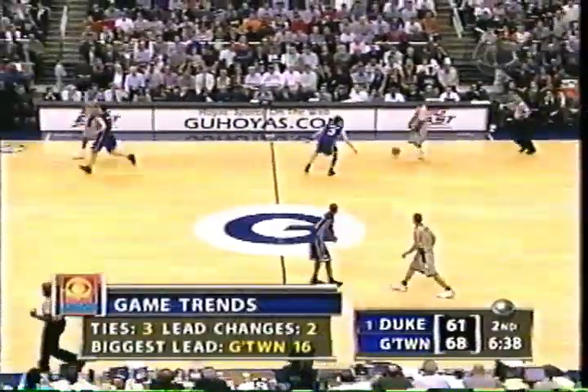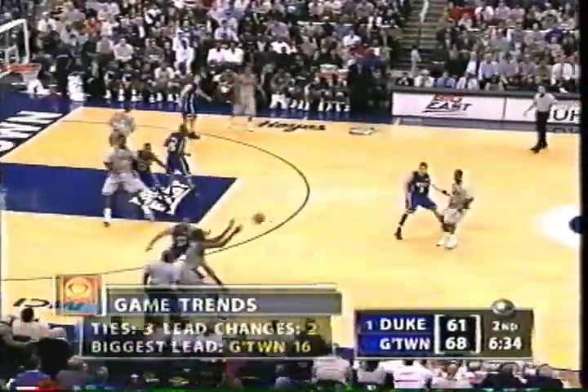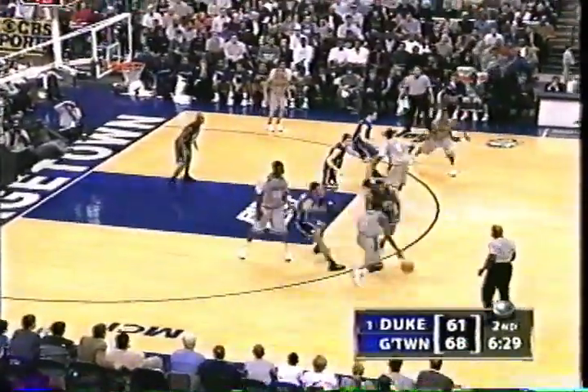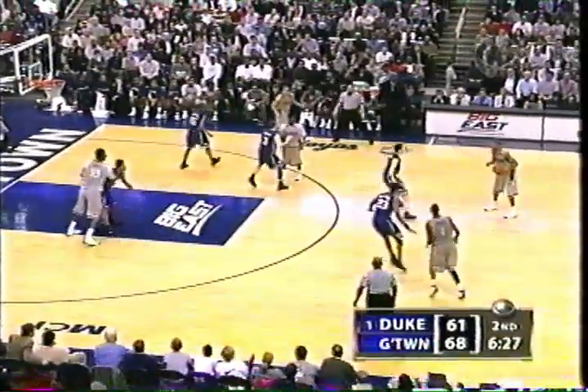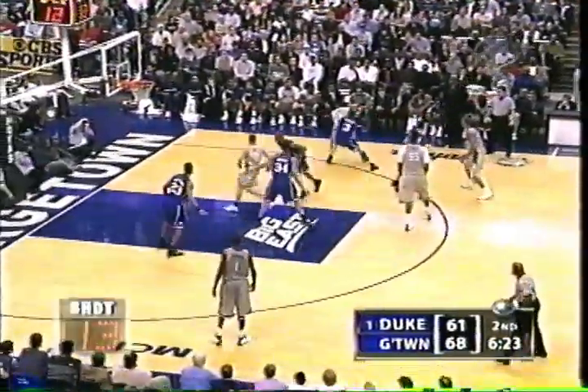Now let's set the line for Georgetown right now. It's Wallace playing with four fouls, Shawnee Cook, Darrell Owens, Bowman, and Roy Hibbert. I don't think it would be a bad idea to get that ball into Hibbert one time with Williams on him and see if he can just pick up another foul.